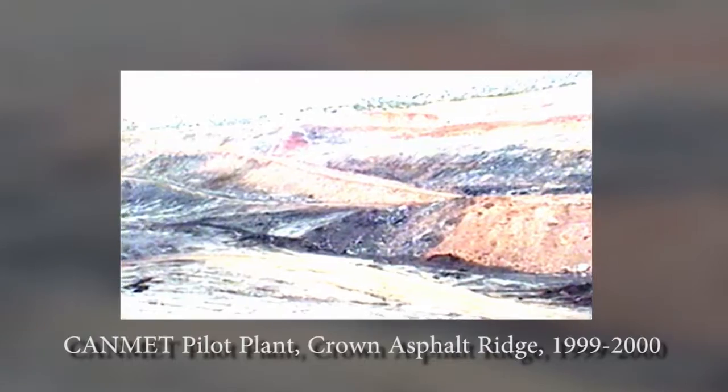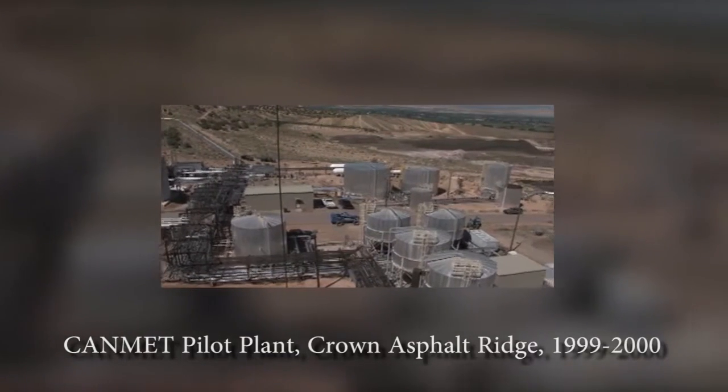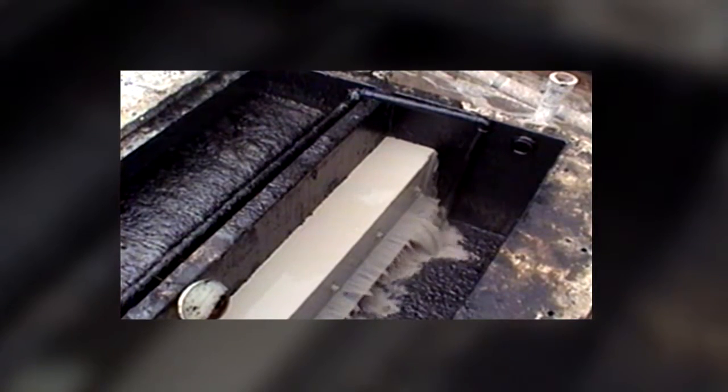I've been working on this project on and off for over ten years. In 1999, we built a pilot plant at Asphalt Ridge using Canadian hot water extraction technology. The main difference between what we were doing and the Canadian hot water process is that we were producing dry, clean sand that was being returned to the mine versus tailings ponds. We had to work through process adjustments to make clean sand and to recycle our water in the process. We tested it, we operated it for 18 months, and in all aspects, that pilot plant was successful.